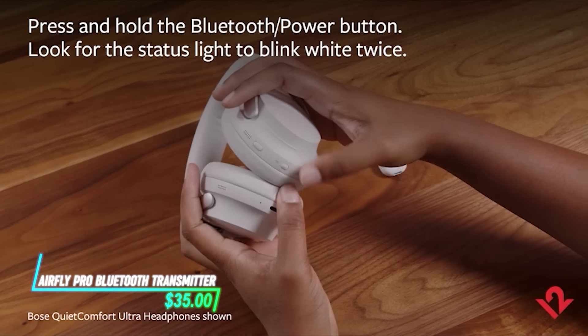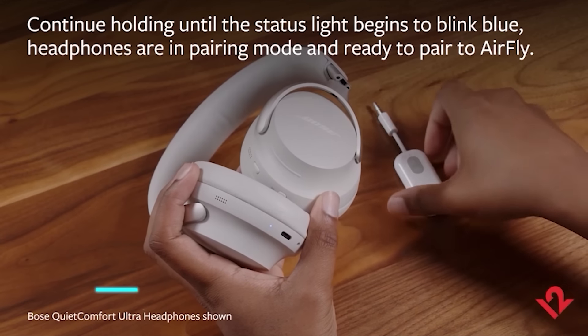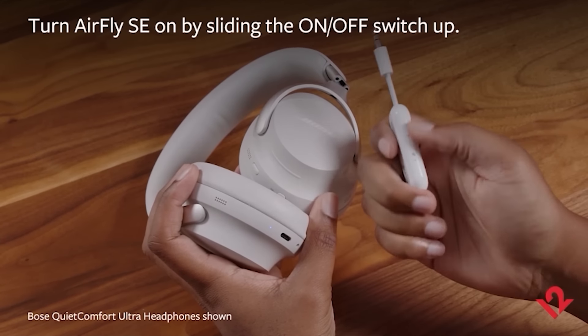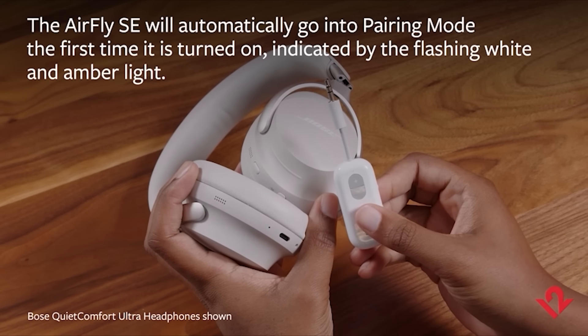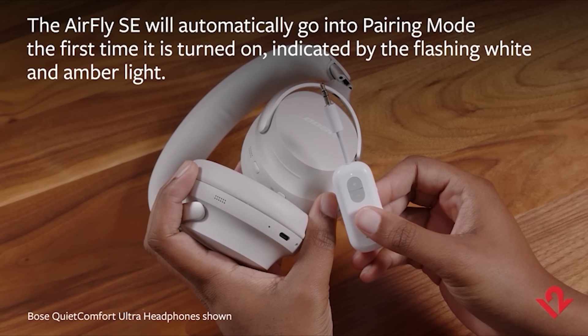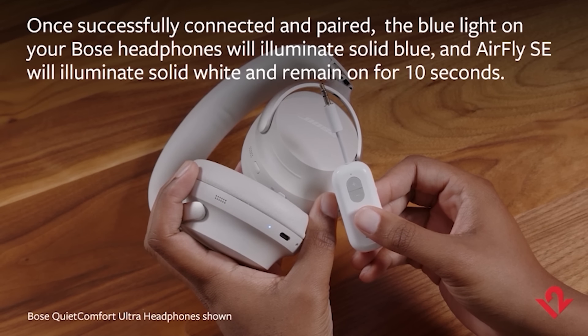This transmitter lets you connect wireless headphones to devices that don't have Bluetooth. It's handy for using your favorite wireless headphones with older devices like airplane entertainment systems or gym machines. Setting it up is simple — just plug it into the headphone jack and pair it with your headphone.